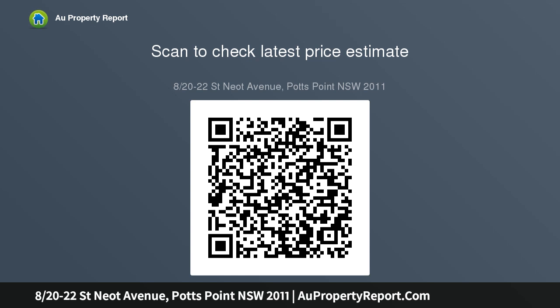Two bedrooms, master with balcony access. Tidy kitchen and bathroom, with scope to update in time. Secure garden entry, shared laundry. Levies: $9...